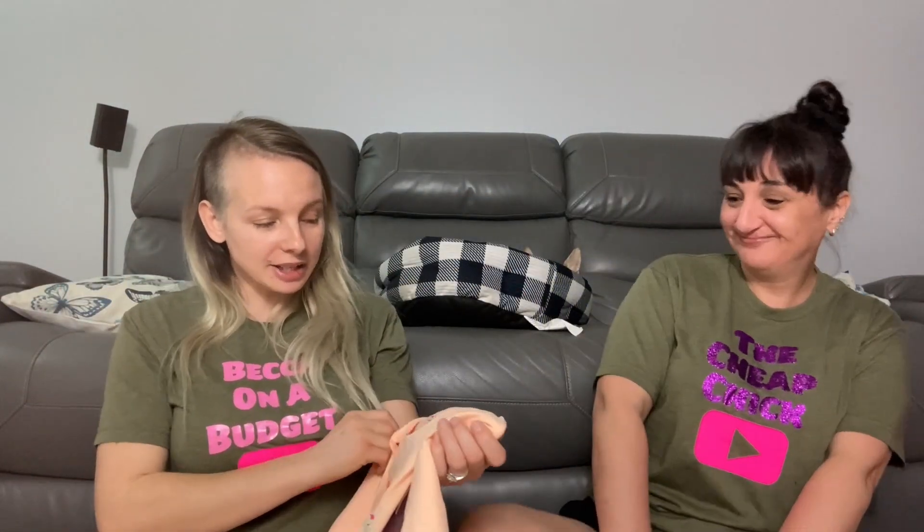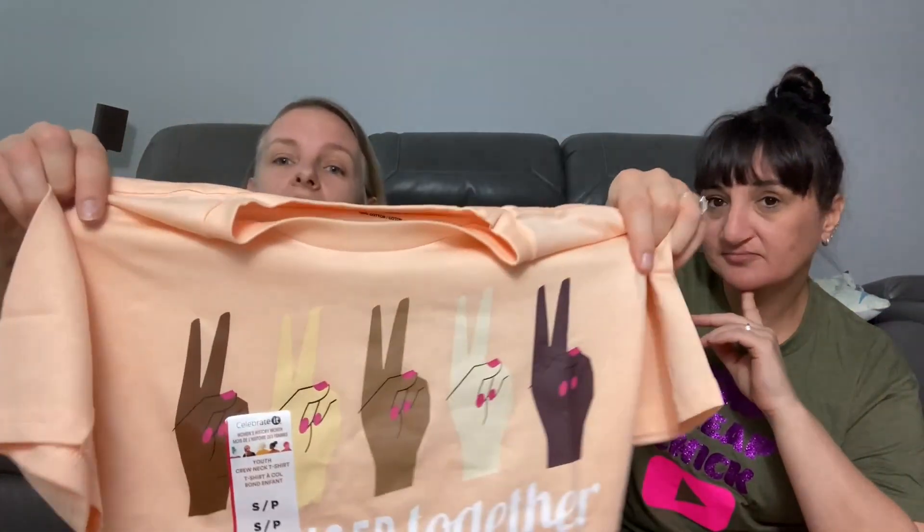Then I saw this shirt and I couldn't believe it was only a dollar — well, $1.25. It's an actual logoed picture shirt and it has a tag on it for $9.99. I was like, is it $9.99 or is it $1.25? But it was $1.25. So I grabbed this for Brooklyn — it says 'Stronger Together' and it's got all different skin colors of peace signs. I thought that was a really cute unity shirt.